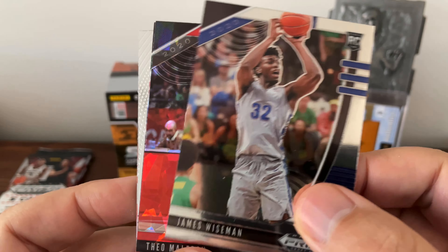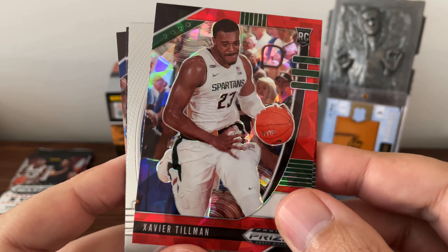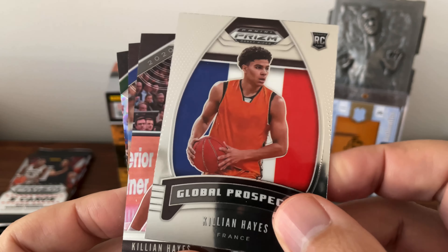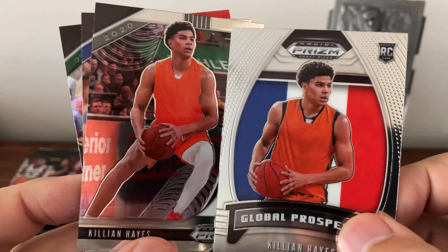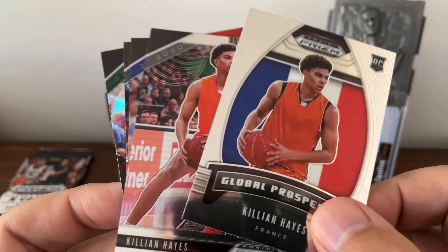Another James Wiseman — very good. Theo Maledon, if I'm pronouncing that correctly. Xavier Tillman. Oh, Killian Hayes — that's another one people were kind of either really high on or not. Two Killian Hayes. Not a real big fan of having nothing on the jersey there, but hey, that's all right.